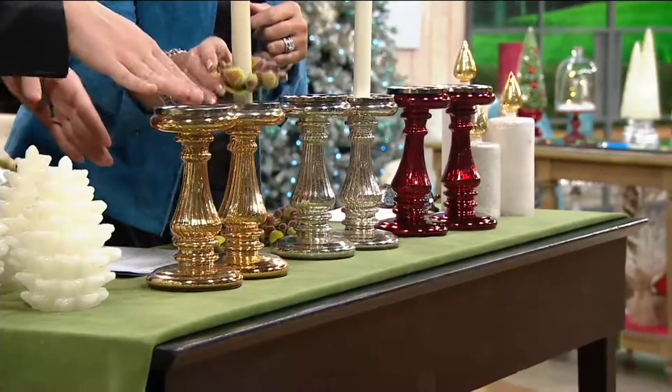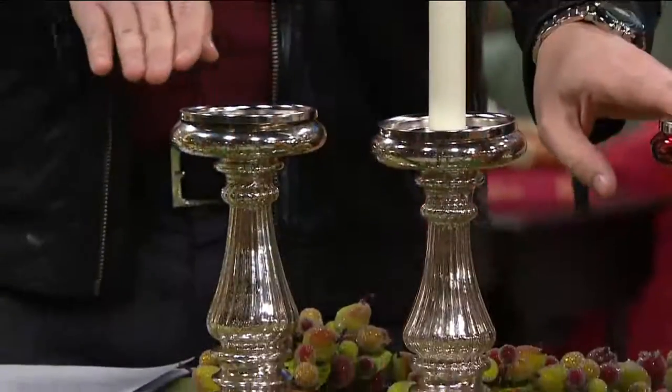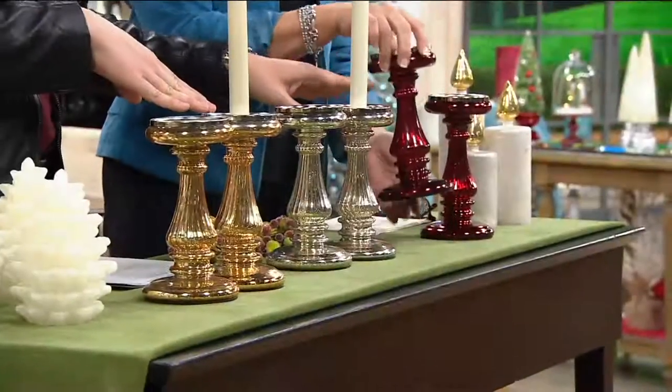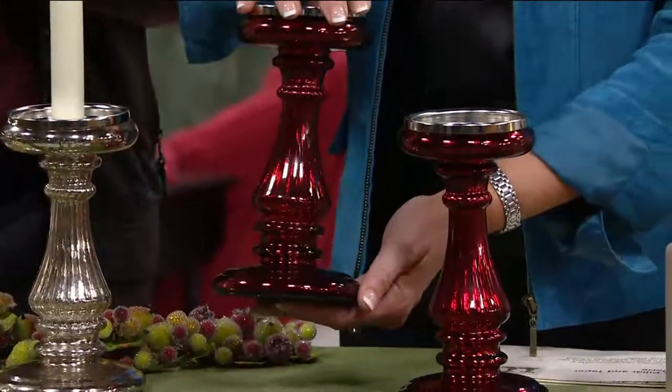We're so excited about these. We have them for you in three colors: there's the gold, here's your silver, and we also have them in red. Now over 500 of these are already spoken for today, and the red is already getting limited.